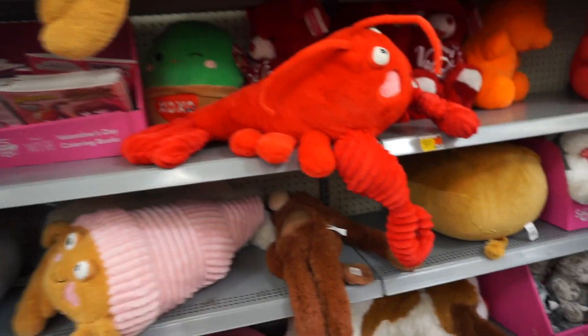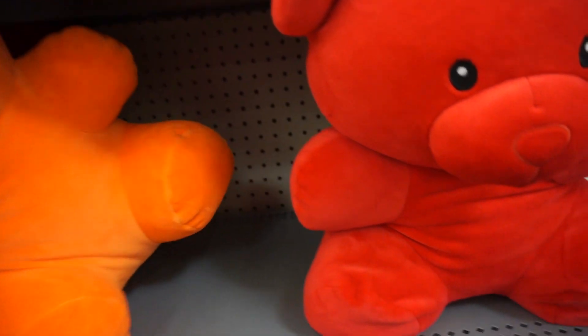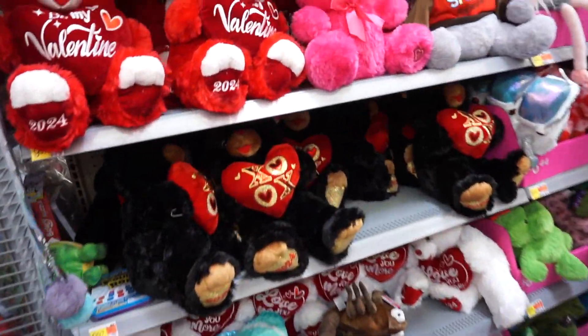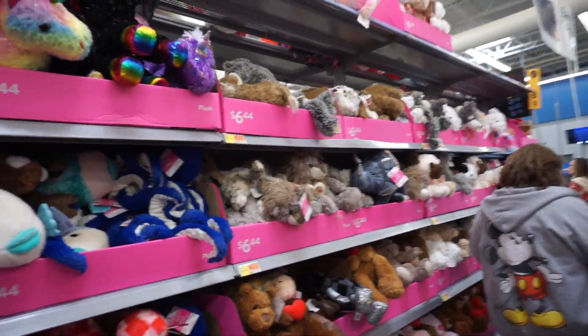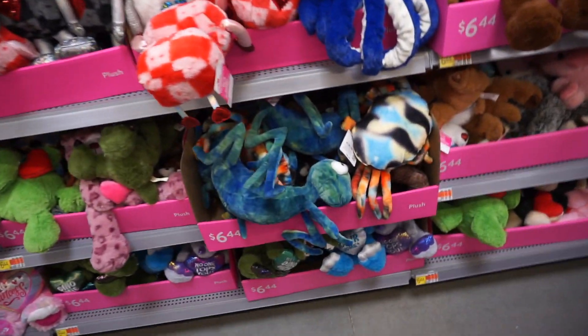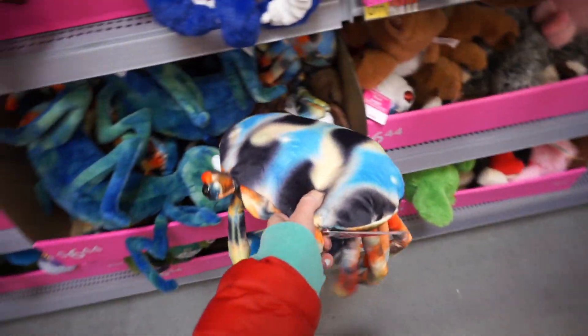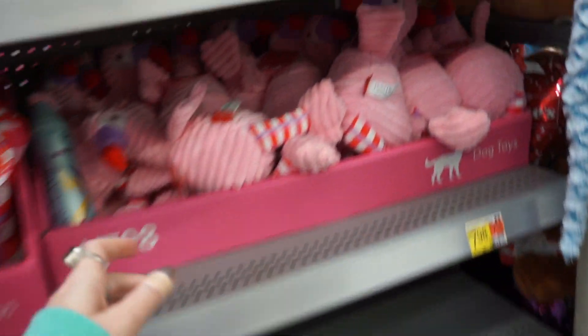Back to stuffed animals we go. I would absolutely get this one for my Jeep if they had a bright yellow one. Whole entire section with stuffed animals here, lots of teddy bears — oh cool, fish, cute fish, sea creatures too and even grasshopper. And here's the crab.